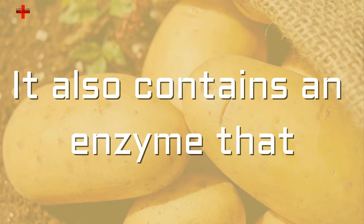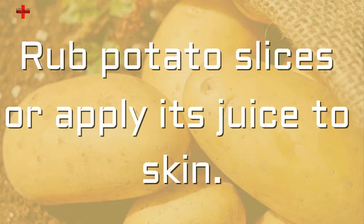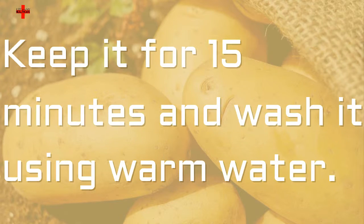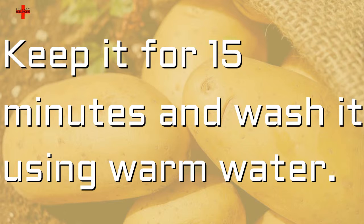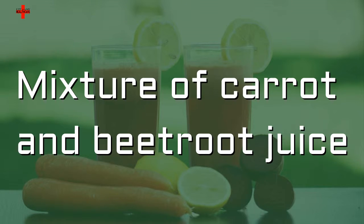Potato also contains an enzyme that has properties for lightening dark skin. Rub potato slices or apply its juice to skin, keep it for 15 minutes, and wash it using warm water.